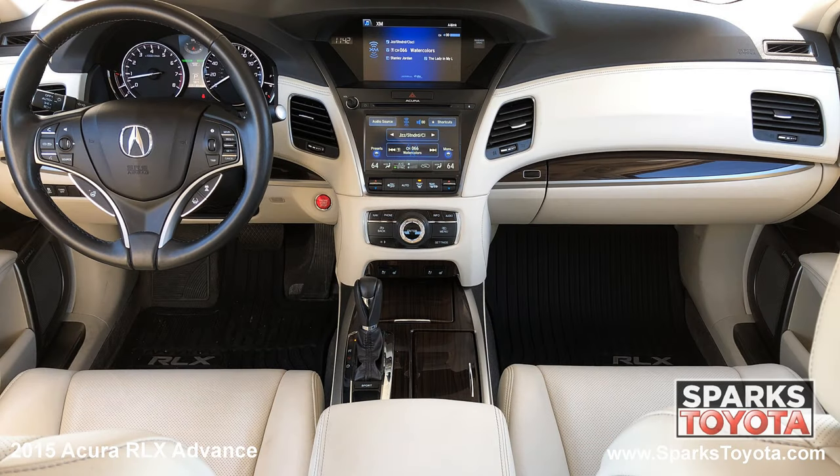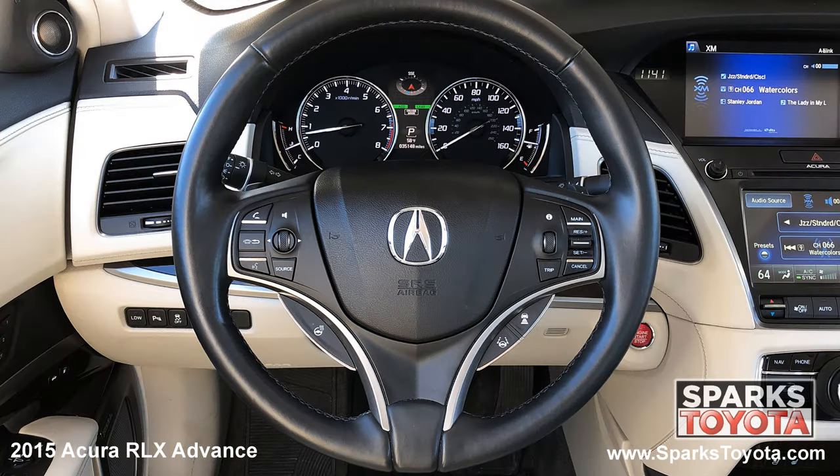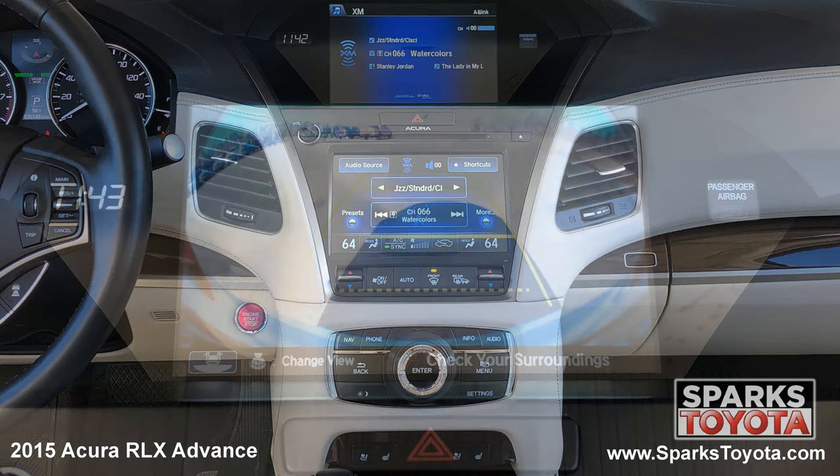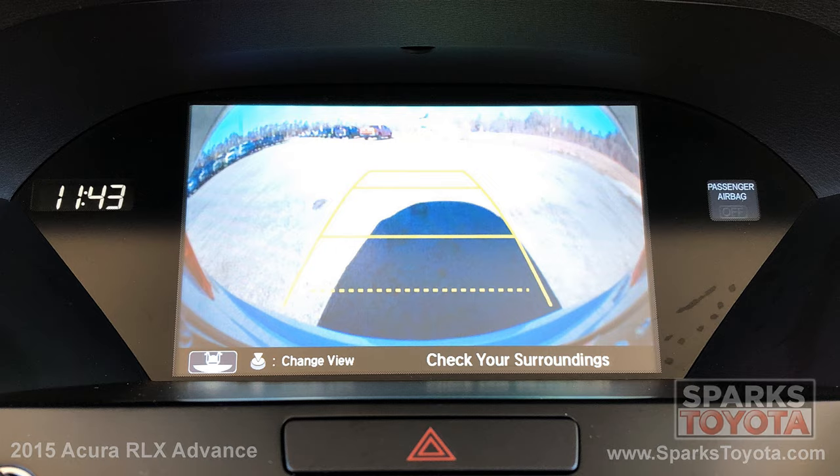Cruise, dual zone auto climate, a push button start, a garage door opener, outside temp, a power leather steering wheel with convenience controls, the multimedia and navigation touch screen with a CD player, Bluetooth and Sirius XM, and a backup camera to make backing up a breeze.